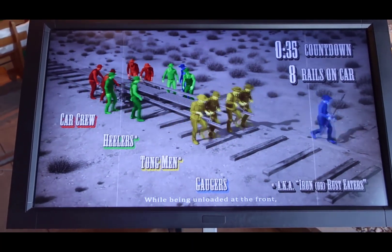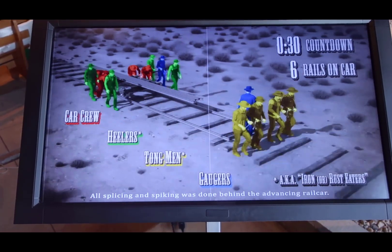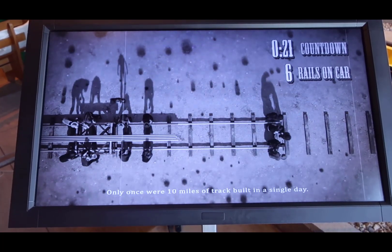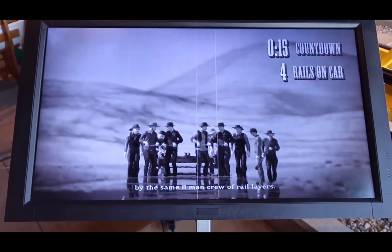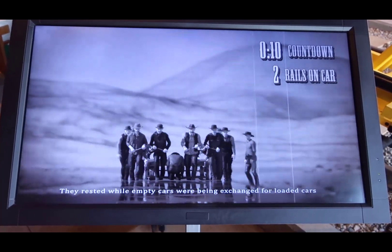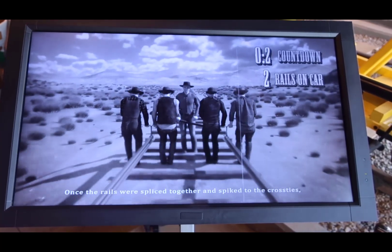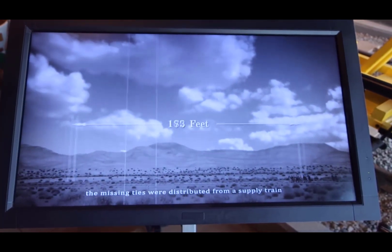While being unloaded at the front, the rail cars were rolled forward on loose rails. All splicing and spiking was done behind the advancing rail cars. Only once did 10 miles of track break in a single day. On that day, all 3,520 rails were unloaded by the same eight-man leading of rail gangs.